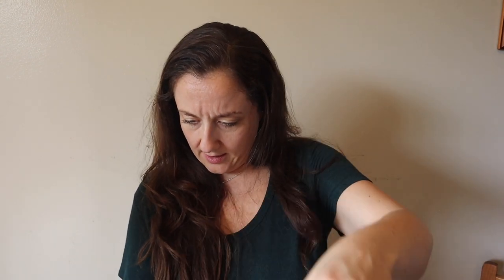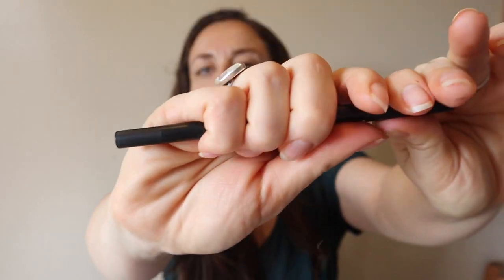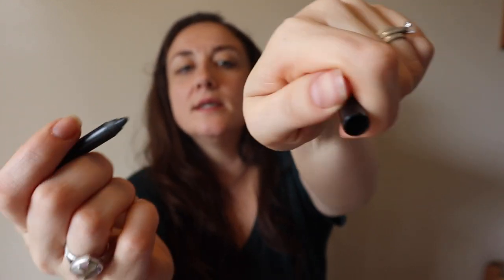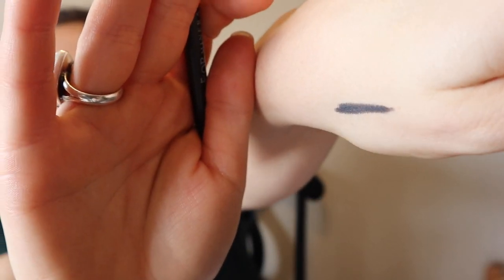We did get an eyeliner in the February box too, so this is a little bit disappointing — I don't want to sound ungrateful, but we did already get an eyeliner. I've been hoping for a lip gloss or something; I haven't seen a lip gloss yet since I joined. This is an organic eyeliner and it retails for $18. It looks like a little pencil with a cap. Let's swatch it — there we go. I've been doing Get Ready With Me's, so watch for one coming up where I use cruelty-free makeup.